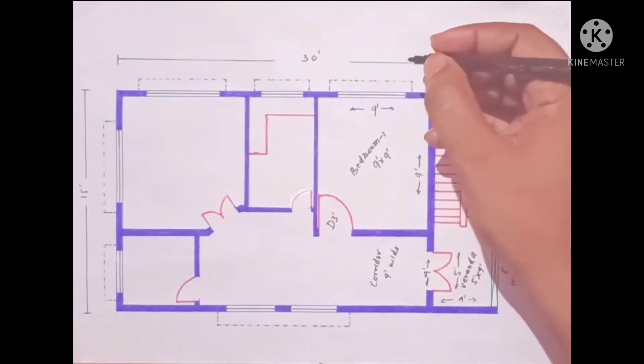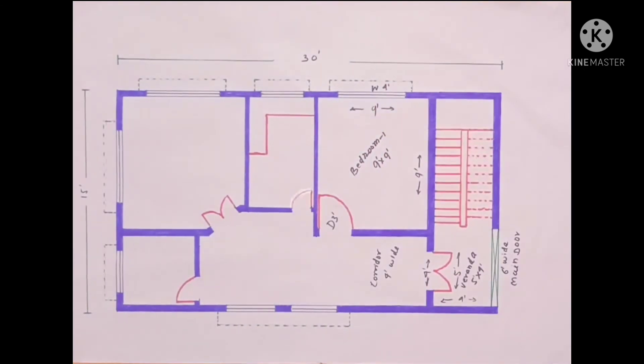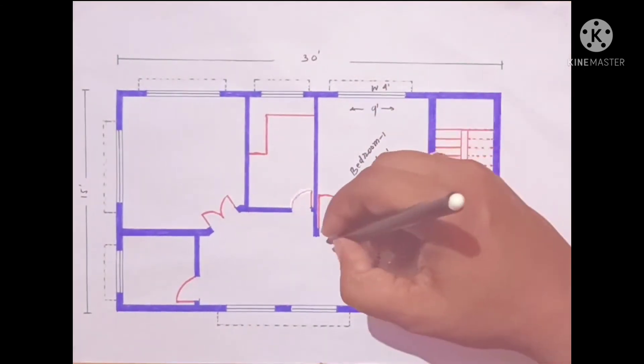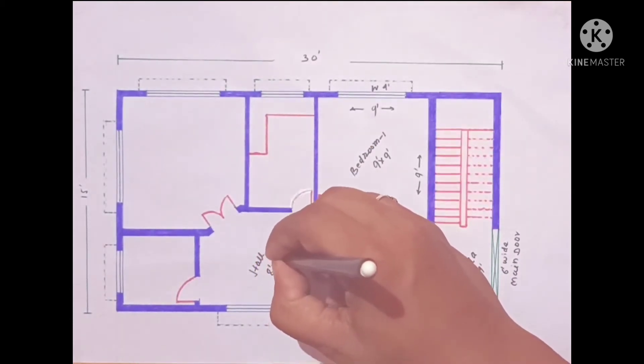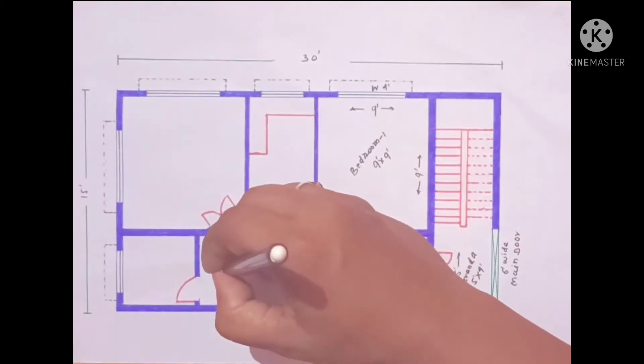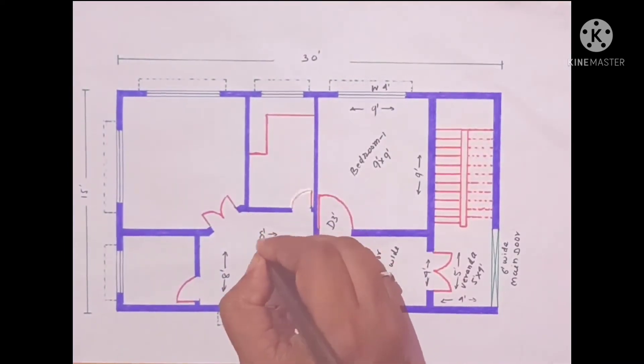Here we have a 3 feet wide opening and a 4 feet wide opening. Here we have a hall design — this size is 8 feet by 8 feet. This direction is 8 feet wide and here we have 8 feet wide.